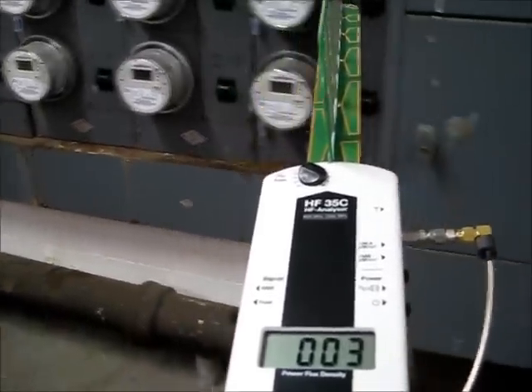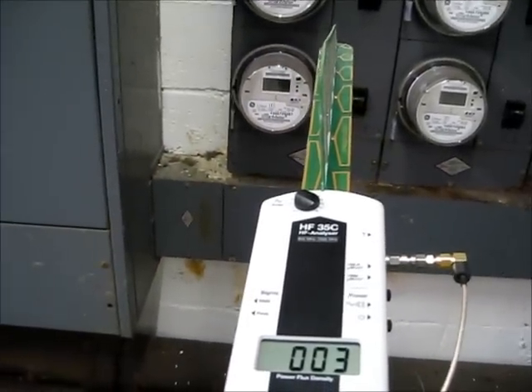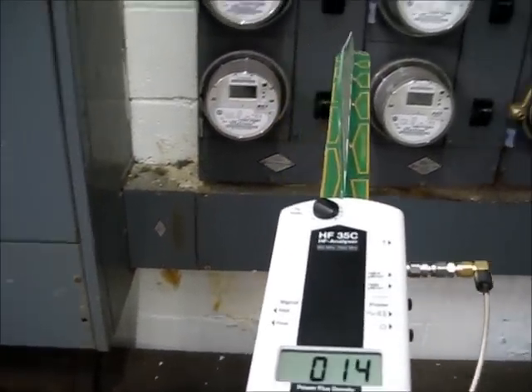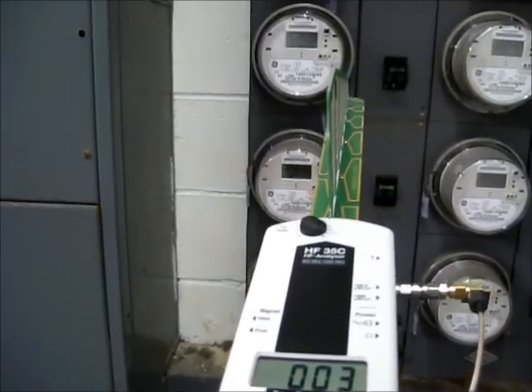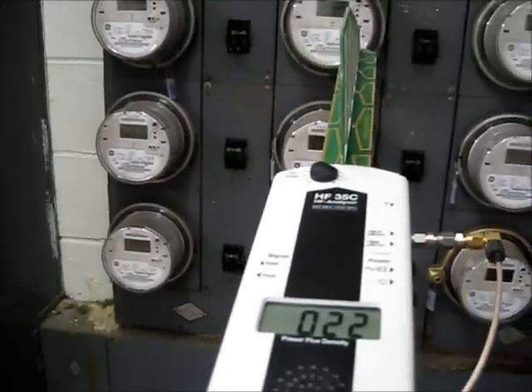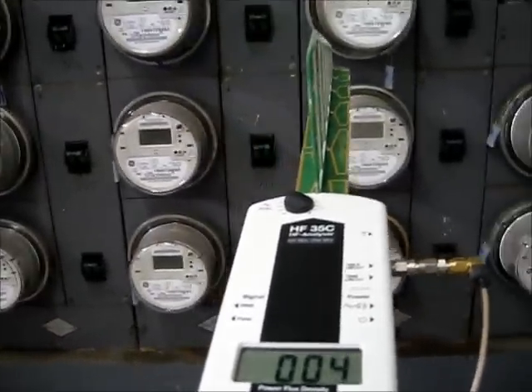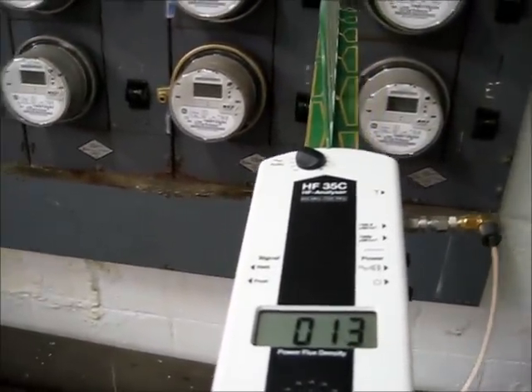If you stood here long enough, eventually you would have enough meters firing at the same time to produce a really big pulse. That's the kind of question that remains unanswered — the kind of testing and assessment that was never done by PG&E or any of their subsidiaries.